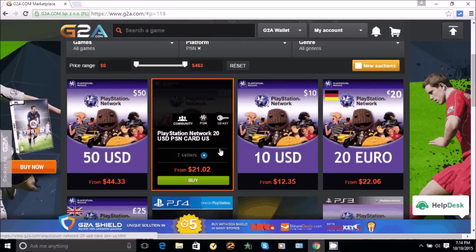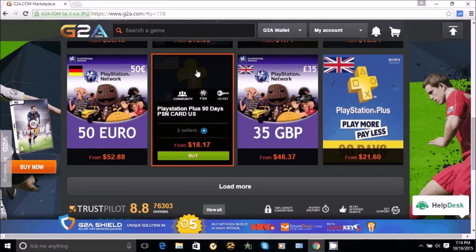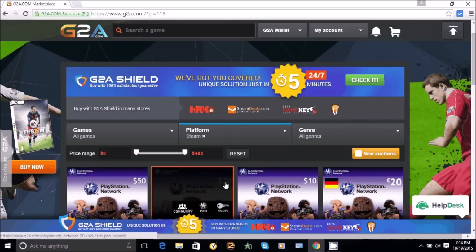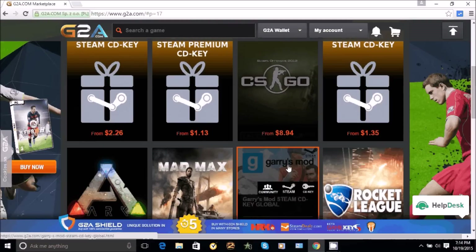You guys can also pick up GTA 5 on this website for like 40 bucks, or if you guys want a PlayStation gift card, they're selling a $50 PlayStation gift card for 44 bucks — save a couple of dollars in your pocket. And if you want PC games, they have GTA on there for like 40 bucks as well.